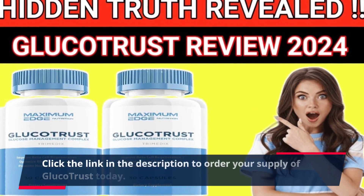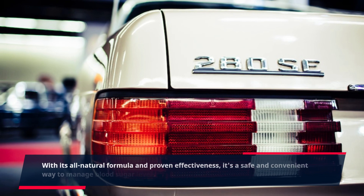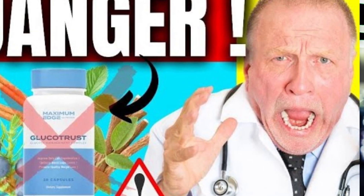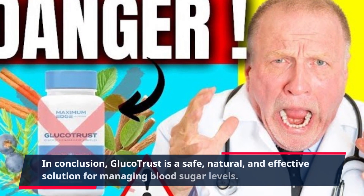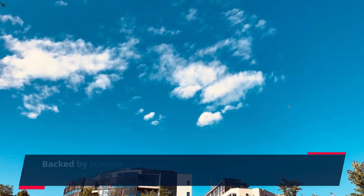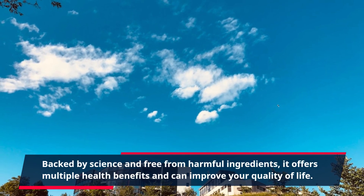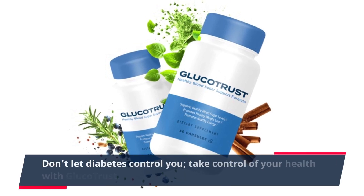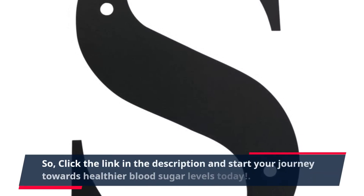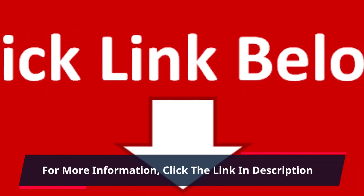Click the link in the description to order your supply of Gluco Trust today. With its all-natural formula and proven effectiveness, it's a safe and convenient way to manage blood sugar levels and improve your overall health. In conclusion, Gluco Trust is a safe, natural, and effective solution for managing blood sugar levels. Backed by science and free from harmful ingredients, it offers multiple health benefits and can improve your quality of life. Don't let diabetes control you — take control of your health with Gluco Trust. Click the link in the description and start your journey towards healthier blood sugar levels today.